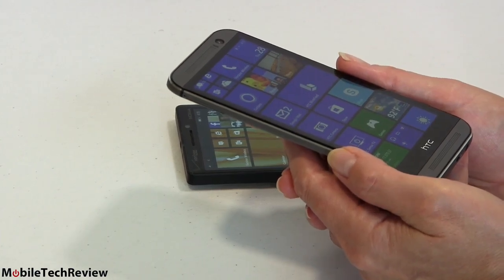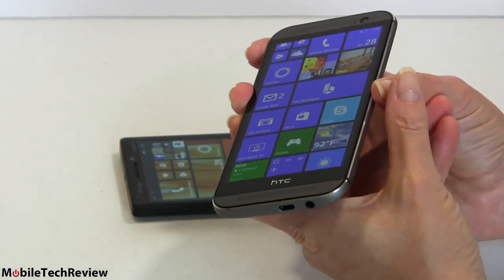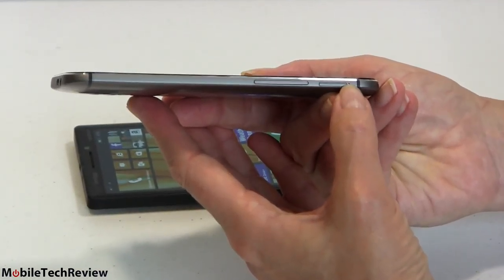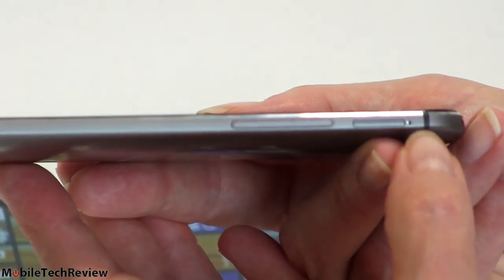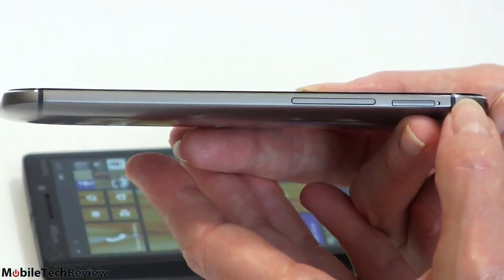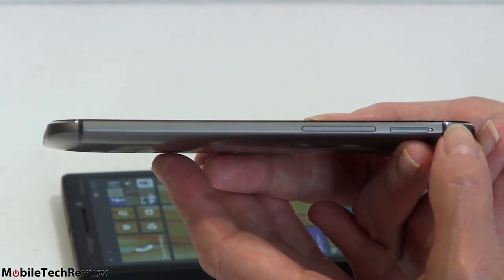Both phones have 32 gigs of storage — not too paltry. But the HTC has a microSD card slot on the side, compatible with cards up to 128 gigs in capacity. There is no expandable storage on the Nokia Lumia Icon. So for those who want to add a lot of movies or tunes beyond 32 gigs of internal storage, you're probably going to gravitate to the HTC One M8 for Windows.